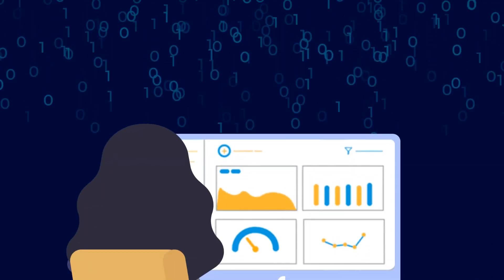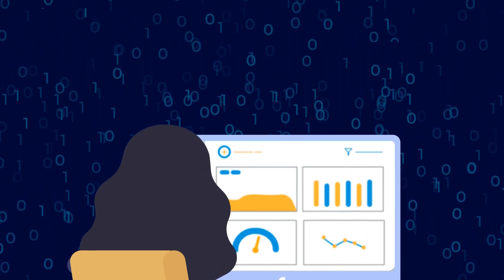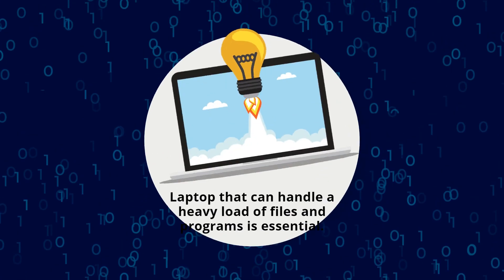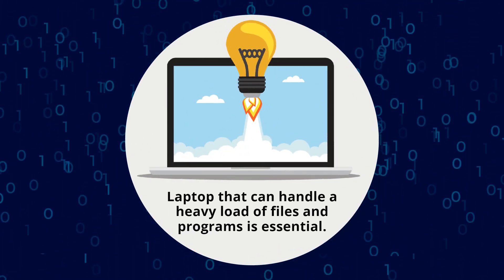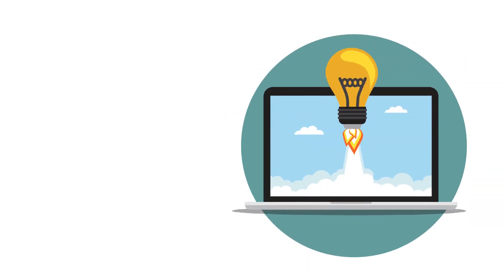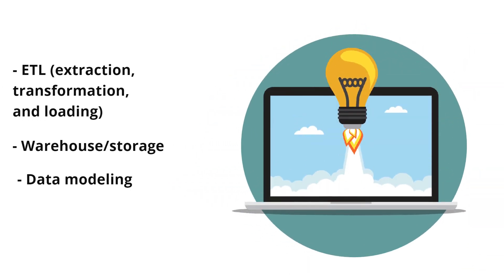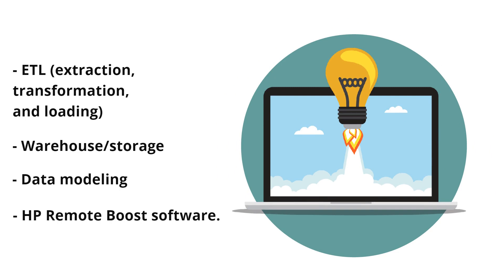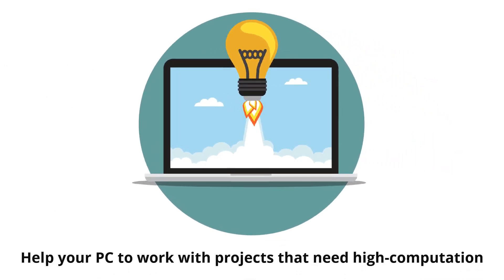Data science consists of specialized programming for executing AI and ML projects, therefore a laptop that can handle a heavy load of files and programs is essential. Some additional features to look for are extraction, transformation, and loading, as well as visualization, warehouse, and data modeling. These features help your PC work with projects that need high computation resources.